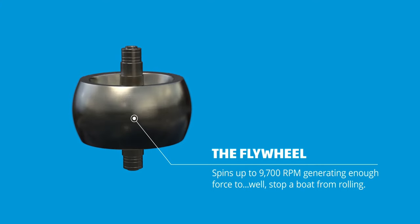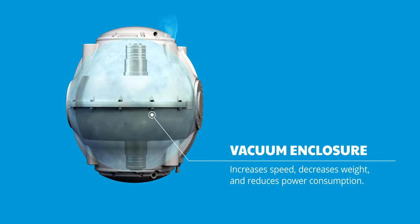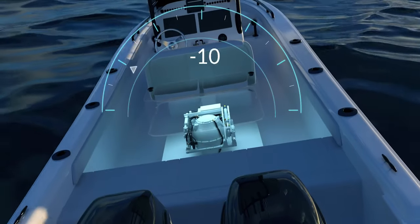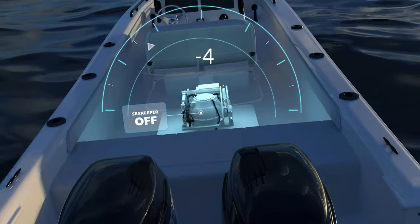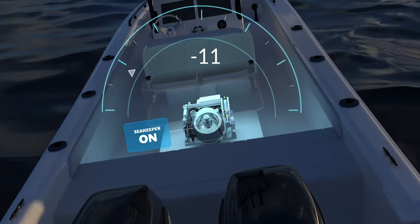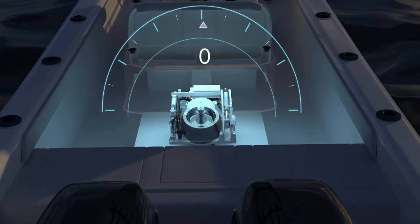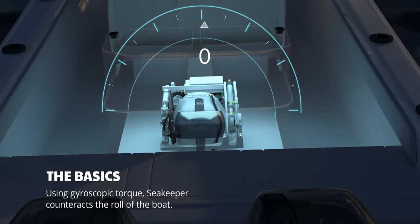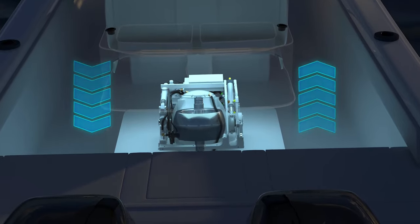For those not familiar with what Seakeeper is or what it does, let's break it down. At the core of the Seakeeper is a precision machined steel flywheel that spins inside a vacuum enclosure at speeds up to 9,700 RPMs. When the boat rolls from side to side, the Seakeeper tilts forward and aft — commonly known as precession — producing a powerful gyroscopic force to port and starboard which counteracts boat roll. This creates a land-like experience on the water, even on the roughest days.